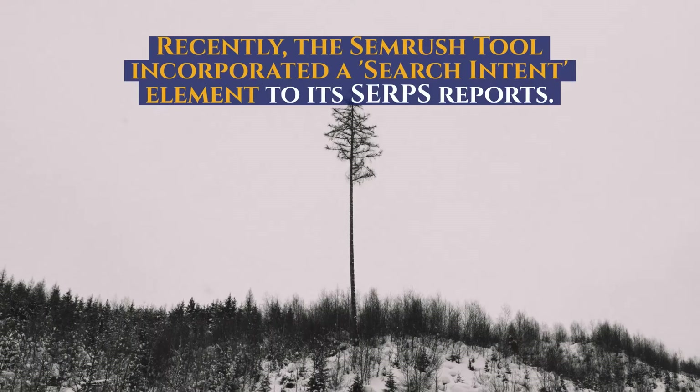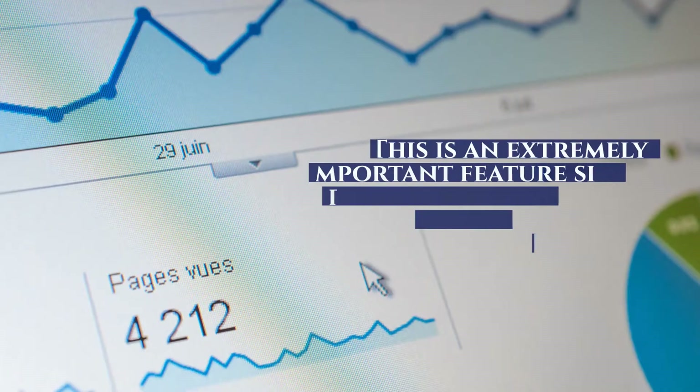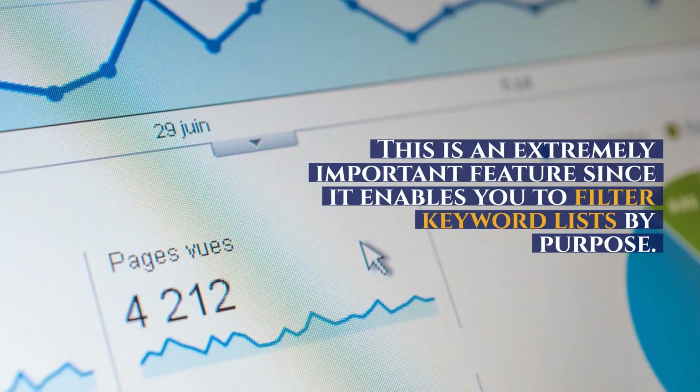Recently, the SEMrush tool incorporated a search intent element to its SERPs reports. This is an extremely important feature since it enables you to filter keyword lists by purpose.